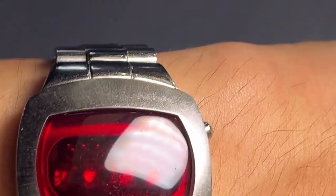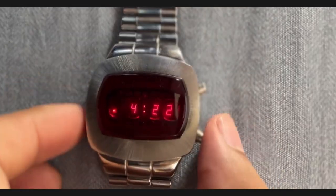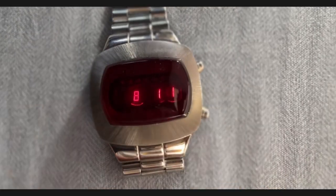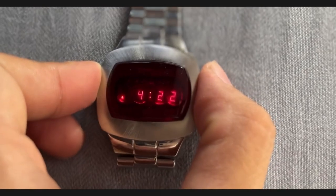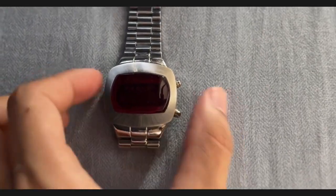Now let's talk about what this watch can do. The LED Computer Watch EA 101 offers both time and calendar display features. The LED display is not only functional, but also adds to the watch's futuristic charm. The way the digits illuminate against the black background is a true throwback to the sci-fi aesthetics of the past.